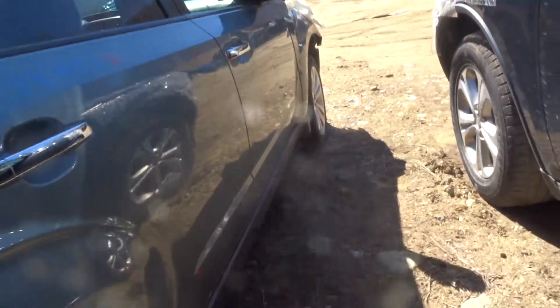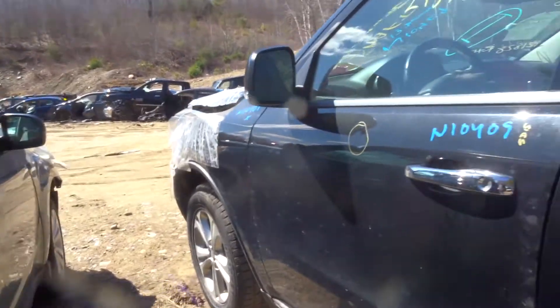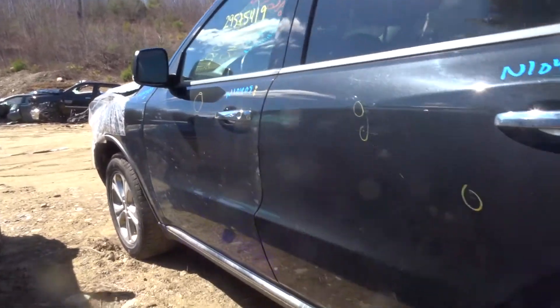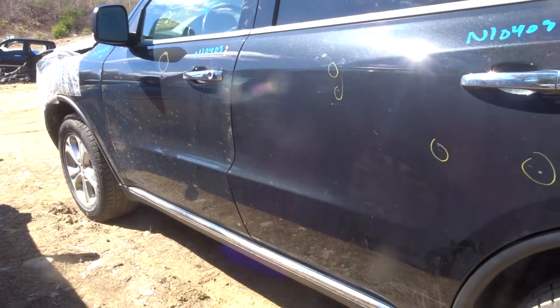Got clean wheels — there are a couple of scratches on each wheel, no curb rash. Got a clean left front door. Got a power mirror with a turn signal. Got a clean left rear door.